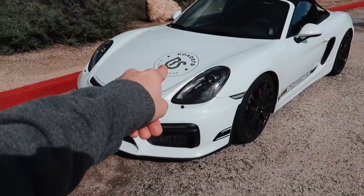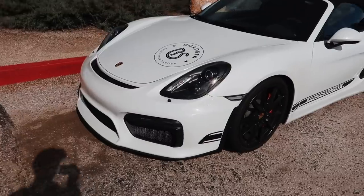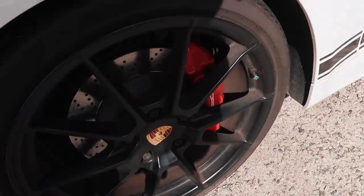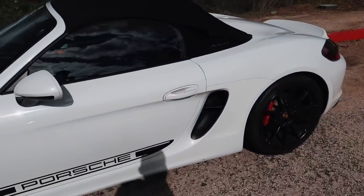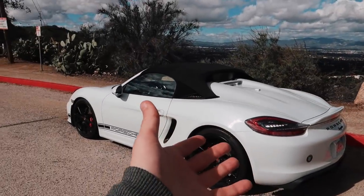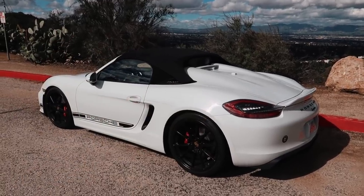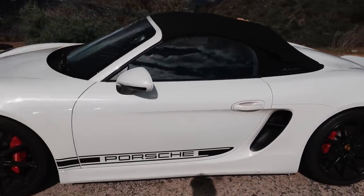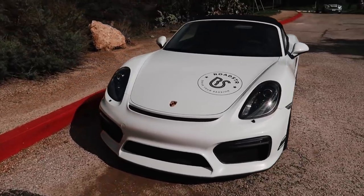Here's the car — it's branded up with the Roadster sticker, but it is a beautiful spec: white paint on black rims and red calipers. The brakes are relevant, we'll talk about those in a bit. We've also got the Porsche decals on the side. This is effectively a Porsche Cayman GT4 that you can take the roof off — I don't know what more you can ask for. They are brilliant; I've driven a few GT4s but never a Boxster Spyder, so I'm very excited.